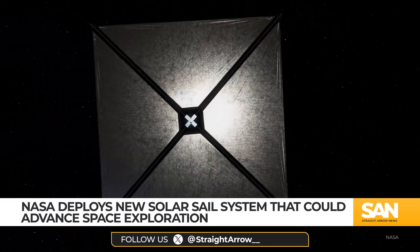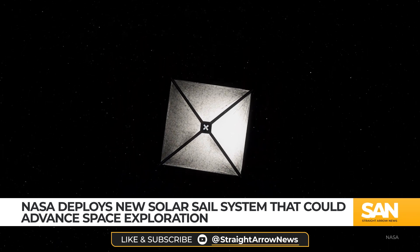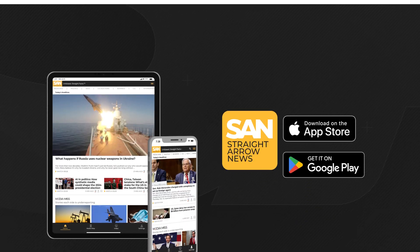Because of the sail's highly reflective materials, it can be spotted on clear nights as it orbits around our planet. Jack Elmer, Straight Arrow News.